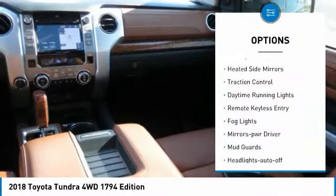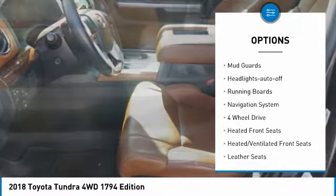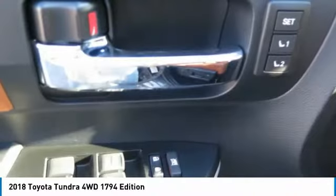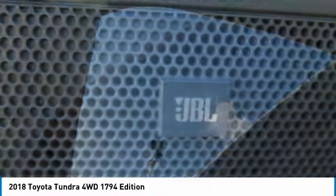Towing package, heated side mirrors, traction control, daytime running lights, remote keyless entry, fog lights, mirror memory, mud guards, headlights auto off, running boards. Drive away with a great deal on this vehicle. Call or stop in today.